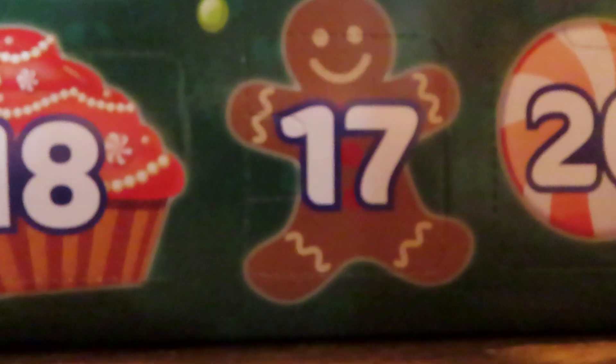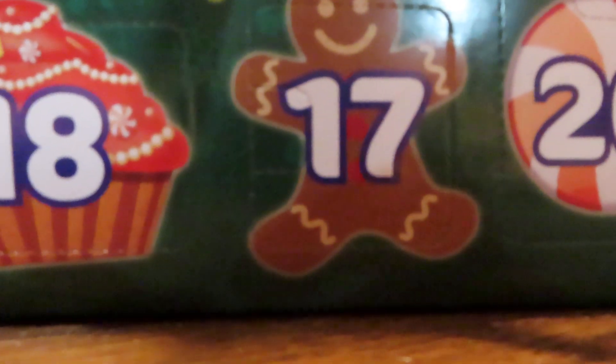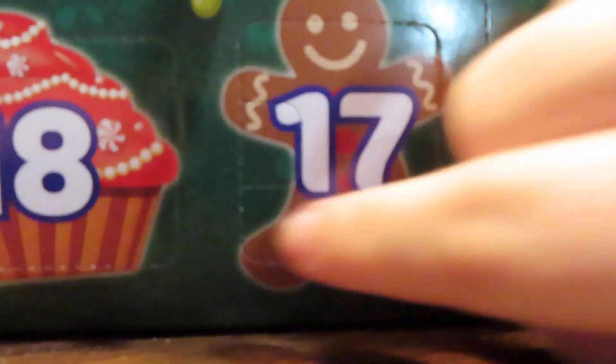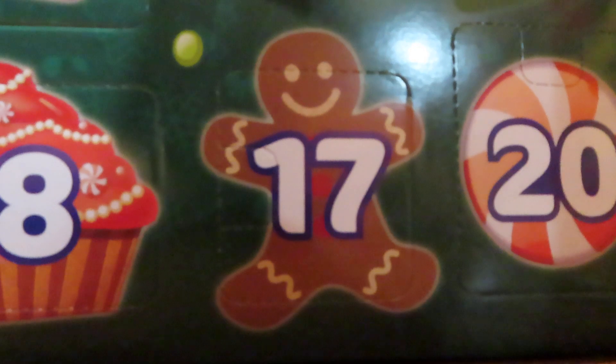Hey guys, Ashley here back again with another day of the Pokemon 2023 advent calendar. It is day 17 and we're going to be seeing what's behind this gingerbread man door.